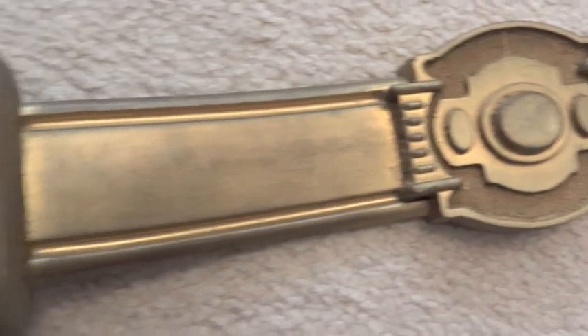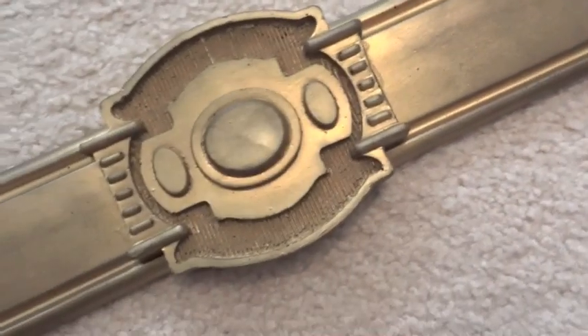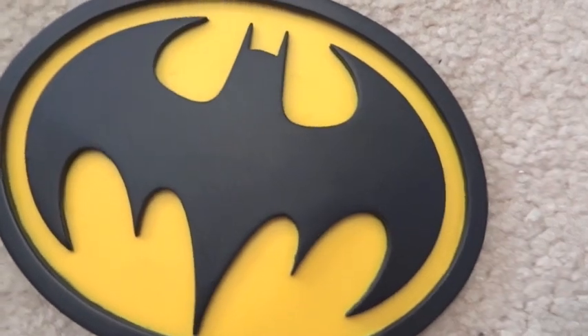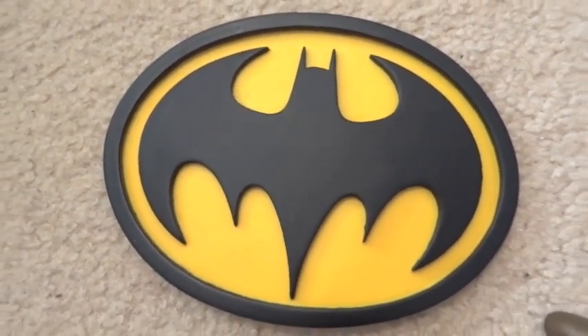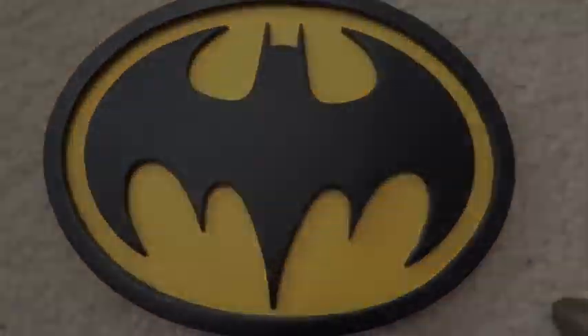And here's the belt — there's a buckle right here and right there. And there's the emblem. So there you have it, and thanks for watching.